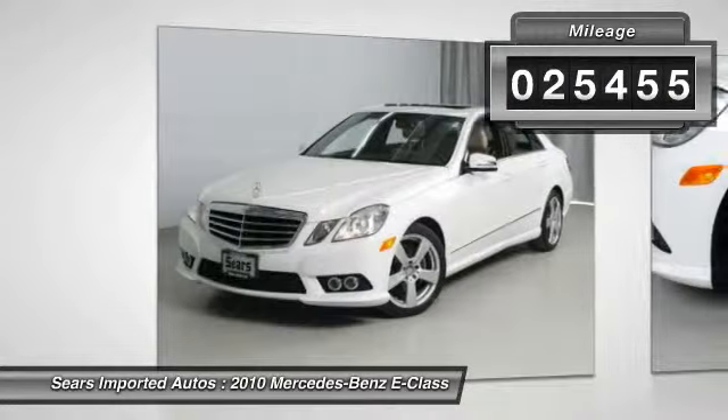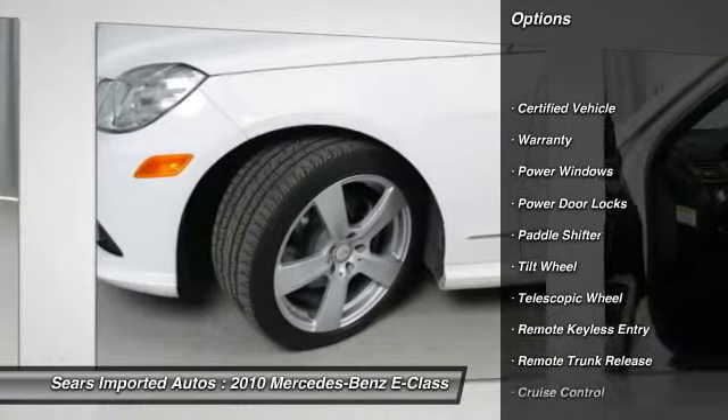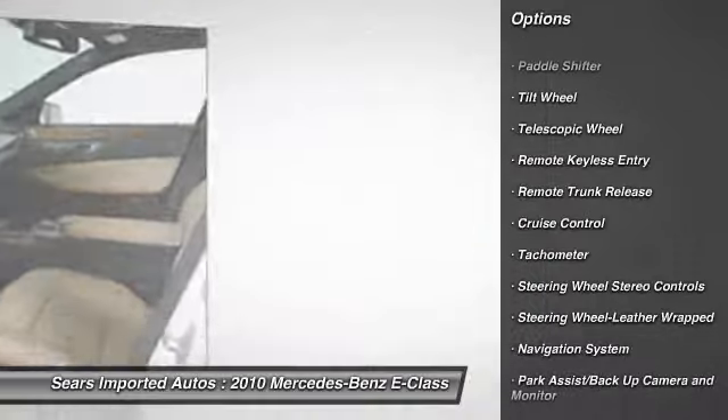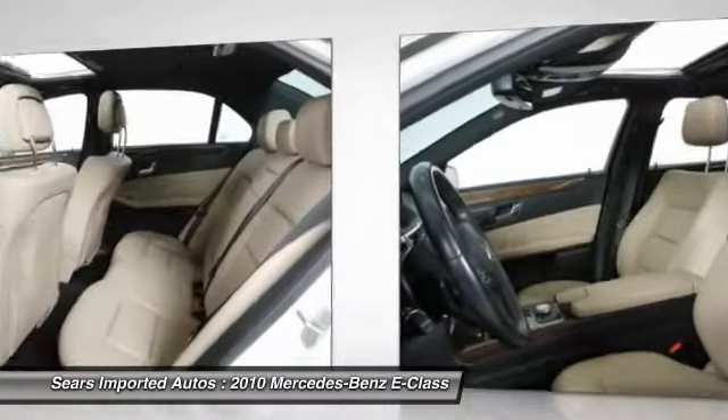Harman Kardon Logic 7 Surround with Sirius, Heated Front Seats, iPod MP3 Media Interface, in-glove box iPod MP3 Media Interface Cable, Power Rear Window Sunshade, Rear View Camera, and Sirius Satellite Radio.